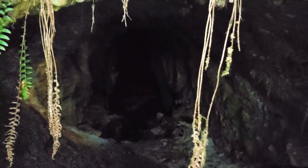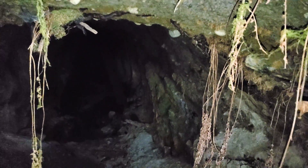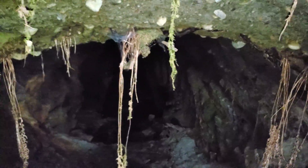Here we have the mouth of the adit. There's wood bracing across there and looks like old rail tracks.